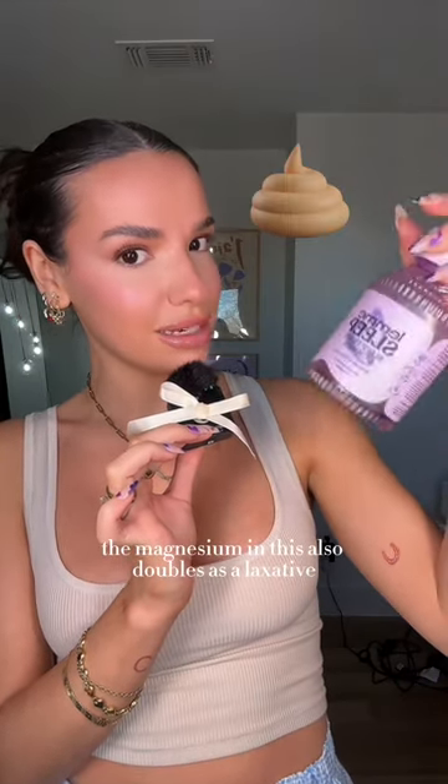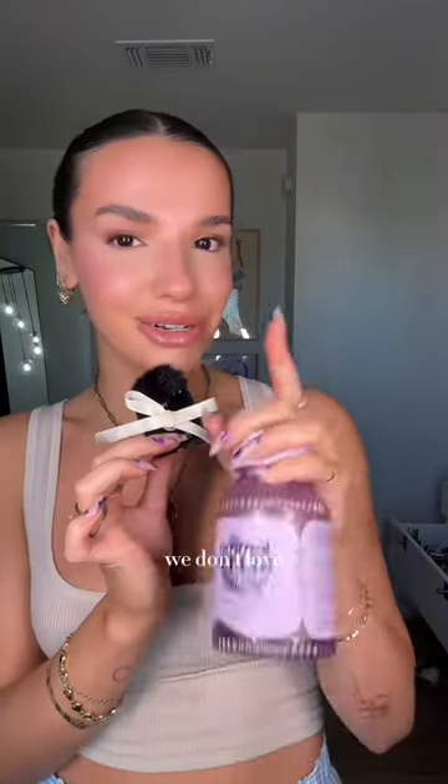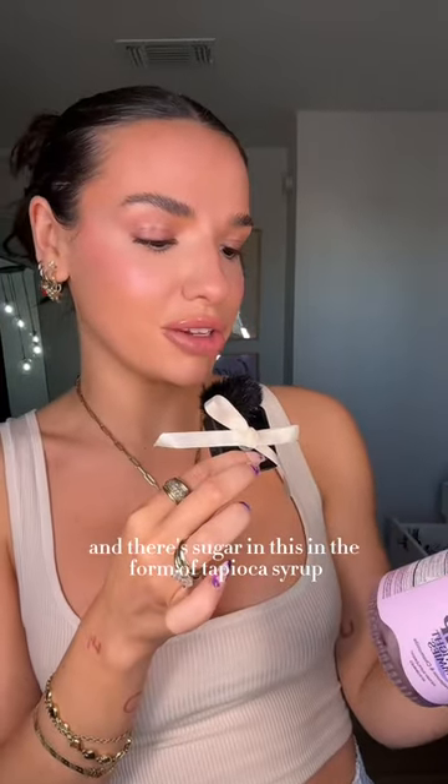The Let Me Sleep gummy vitamins — this is a nay. First of all, the magnesium in this also doubles as a laxative. Second of all, there's melatonin in it, which if you do research, we don't love melatonin. And there's sugar in this in the form of tapioca syrup.